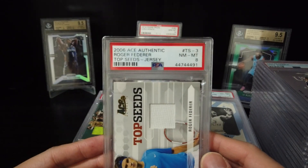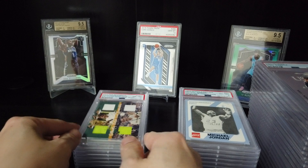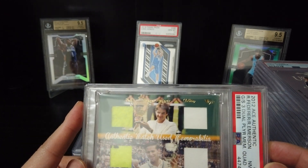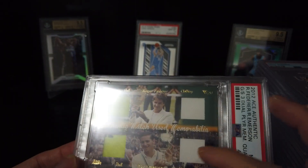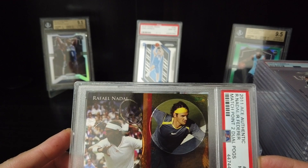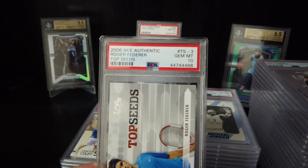2006 Top Seats Jersey — 8. Roger Federer 2012 with Roy Emerson — 8. Grand Slam Dual Memory Squad — this is like a tennis ball with clothing from Roger Federer and Roy Emerson. This is a 2011 Match Point Dual Box. Base card Roger Federer Top Seats — Gemini 10.